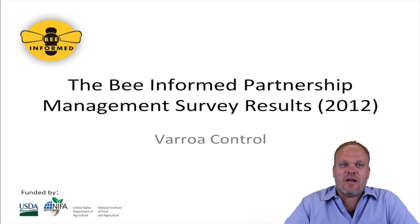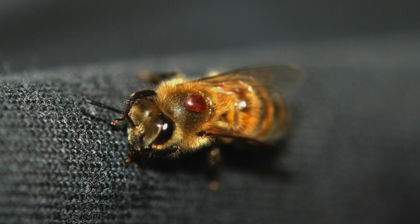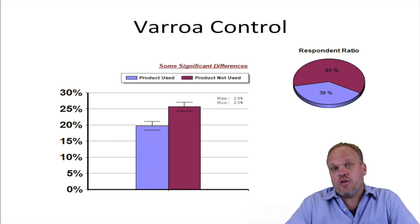Hi, my name is Dennis Van Eyelstorp and I'm with the Be Informed Partnership. Right now we're going to talk about Varroa Control as it pertains to the Winter Loss and Management Survey of 2011-2012. One of the first questions we ask in the Winter Loss Survey is did you use one of these products, and there we list a whole bunch of products which are known to control varroa mites.